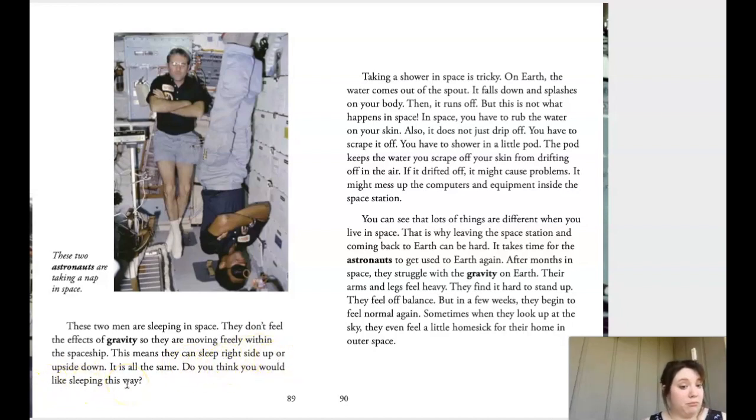This means they can sleep right side up or upside down — it is all the same. Taking a shower in space is tricky. On Earth the water comes out of the spout, falls down, and splashes on your body, then runs off. But in space you have to rub the water on your skin — it does not just drip off, you have to scrape it off. You have to shower in a little pod that keeps the scraped water from drifting into the air.